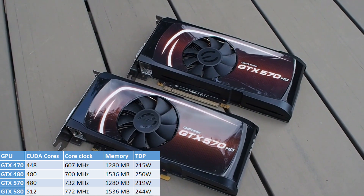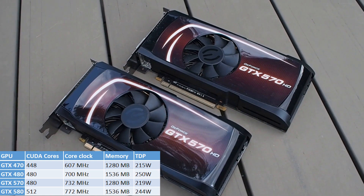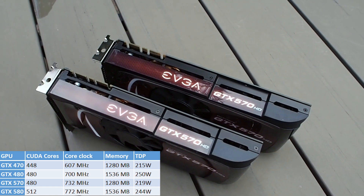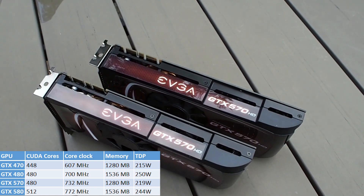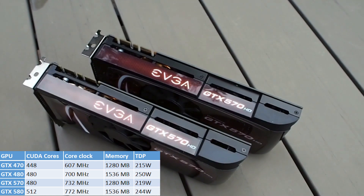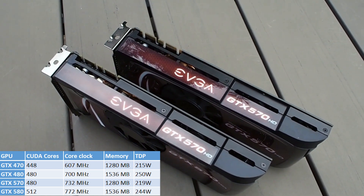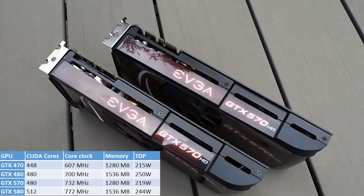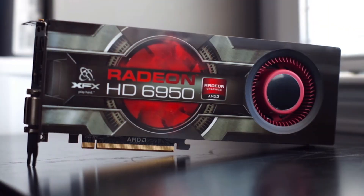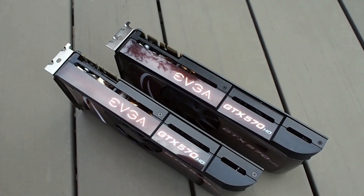TDP was also reduced a bit, with the 570 at 219W compared to the 250W of the 480, and the full chip 580 was still at 244W. Unfortunately the amount of video memory remained unchanged from the 470 and 480, with the 570 and 580 still only getting 1.28 and 1.5GB respectively. Only weeks later AMD brought their new chips to the market, with the Cayman-powered HD6950 and HD6970, sporting an impressive 2GB of VRAM.